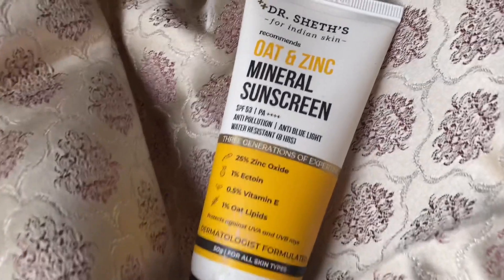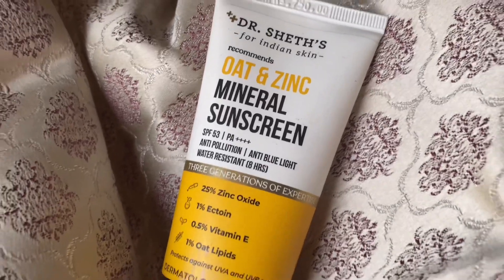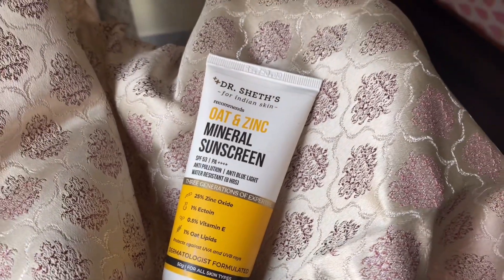Today we have the new launch from Dr. Sheth, which is their oat and zinc mineral sunscreen. This one has 25% zinc oxide, which makes it a mineral sunscreen.